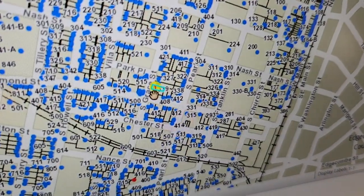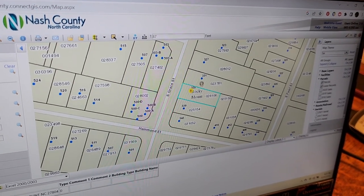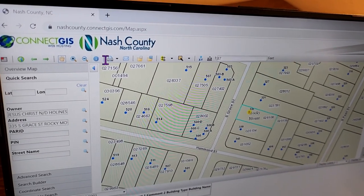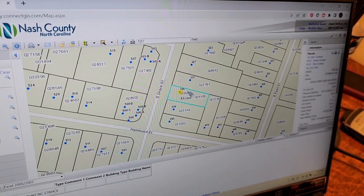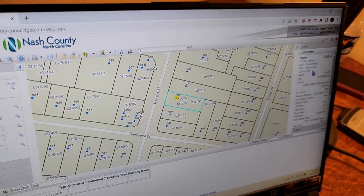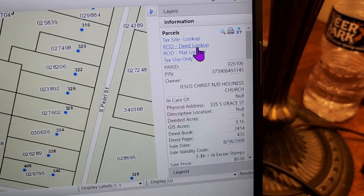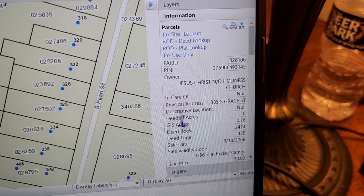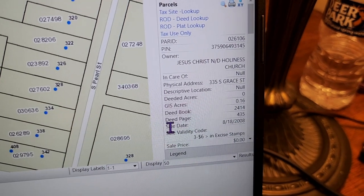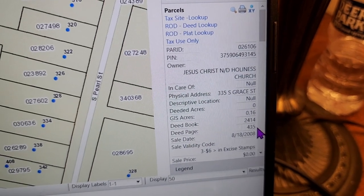Then you've got to zoom in here kind of slowly — it takes a minute. To click on it, you have to go over to this little info button, click that to change your cursor, and then click on the highlighted parcel. Now it gives you the information. Up top, this site has a nice little link — ROD means Register of Deeds for Deed Lookup. We could click that right there, but if yours doesn't have that, scroll down and you'll see the deed book and page number.